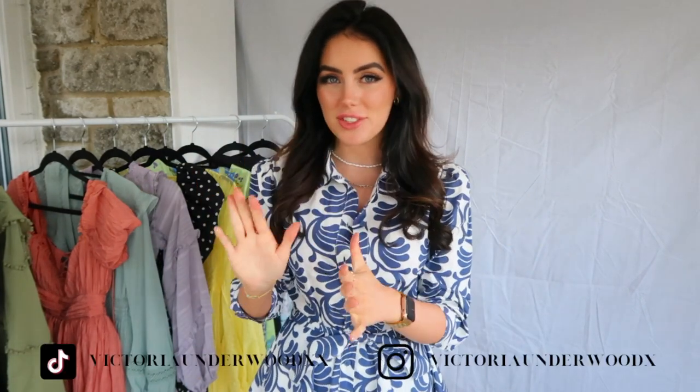Hey guys and welcome back to my channel. Welcome if you are new here. My name is Victoria and today I'm going to be showing you some really beautiful wedding guest dresses. I've got some longer dresses and also some short dresses because not everybody likes wearing a big long dress to a wedding, and lots of weddings nowadays are a little bit more casual.